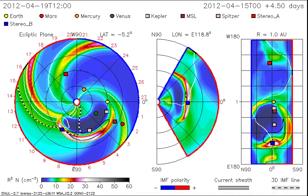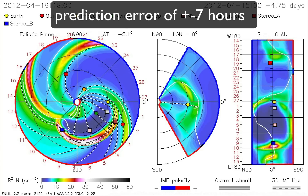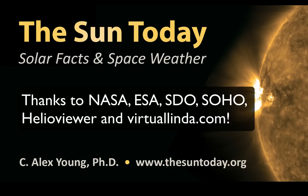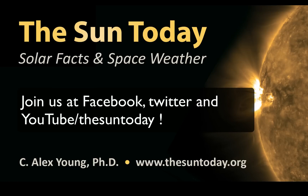This has an error of plus or minus about seven hours. We hope you enjoyed this really amazing event, and we will see you next time at The Sun Today.